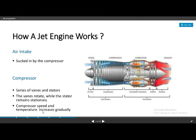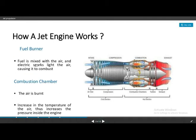The pressure and temperature increase gradually through the compressor stages. In the combustion chamber, fuel is mixed with air and an electric spark ignites it, causing it to combust. The spark plug initiates combustion, and the burning gases are produced.